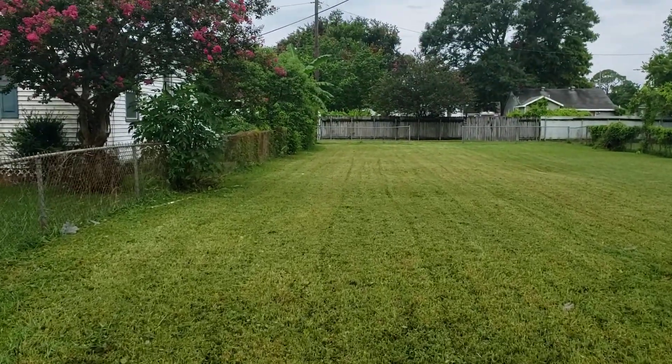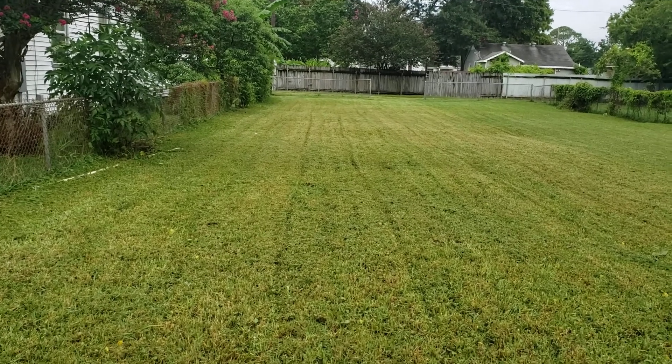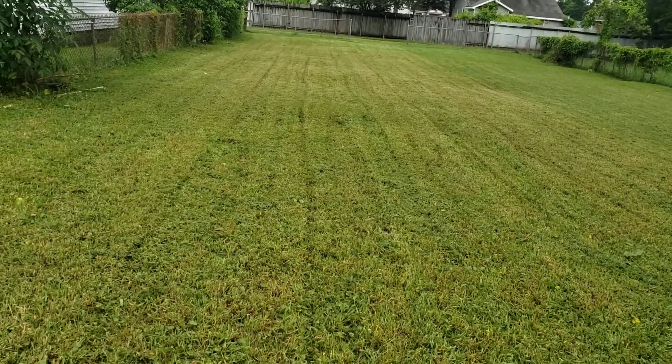All right guys, this is Darryl with Lee's Lawn Care and Services. I just finished cutting this. I double cut it with the Troybilt, and it came out fairly decent. Not as good as I like it, but it came out pretty decent.